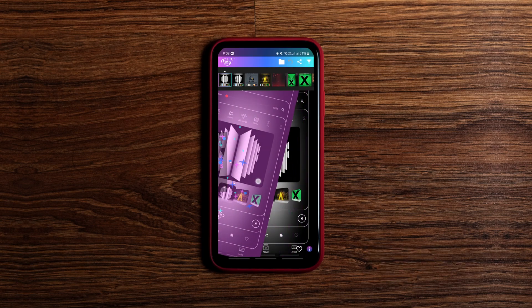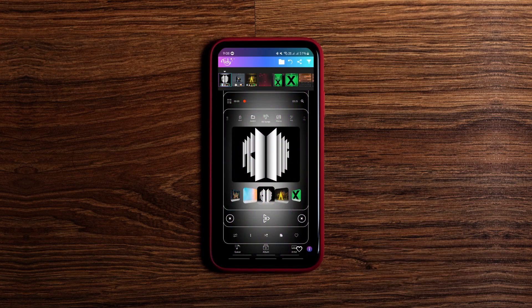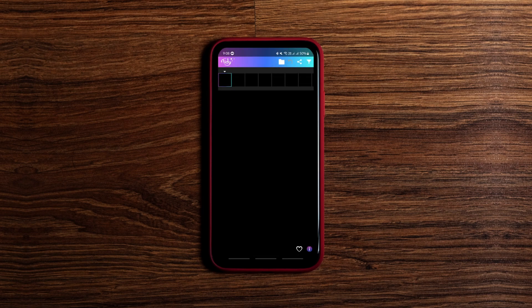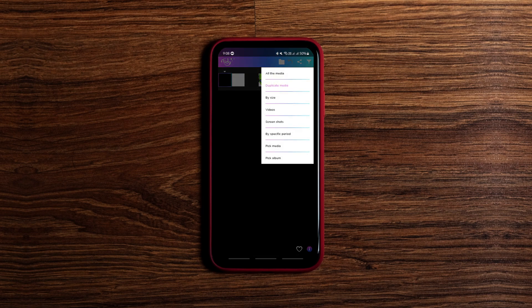The app also allows you to filter your gallery by duplicate photos, size and period, so you can organize them even more precisely. Overall, it's easy to use and very useful to clean your phone's storage.